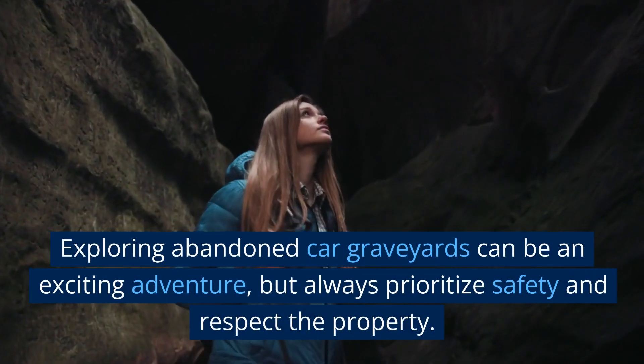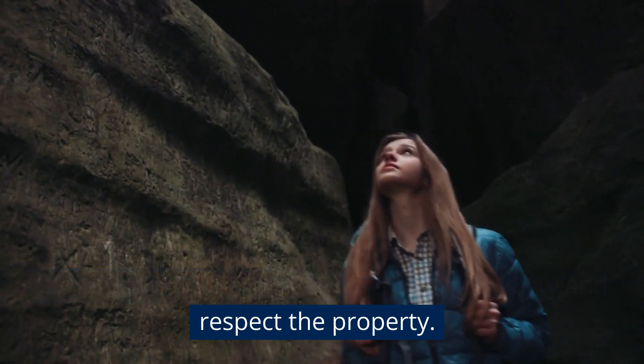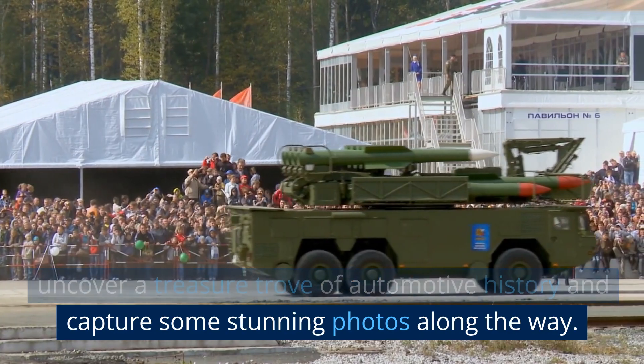Exploring abandoned car graveyards can be an exciting adventure, but always prioritize safety and respect the property. With the right preparation and mindset, you can uncover a treasure trove of automotive history and capture some stunning photos along the way.